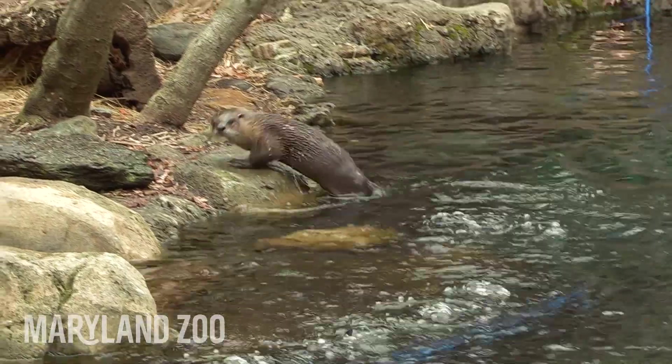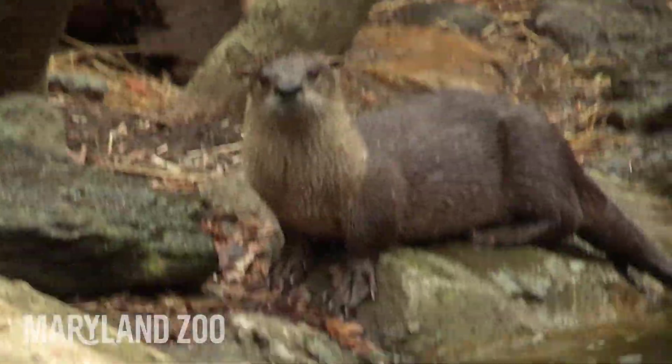P.U. Do you smell that? That's a latrine or an otter bathroom. The otters can use their poop smell to help them tell things about one another. Poop can tell us many things about an animal — things that even a brief observation can't tell us.